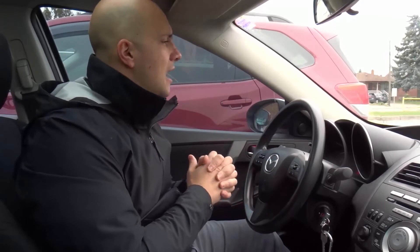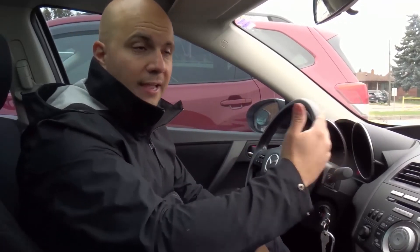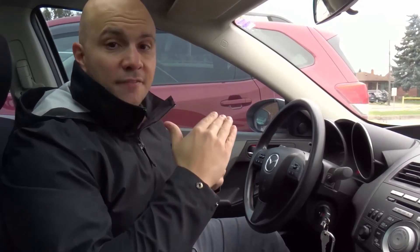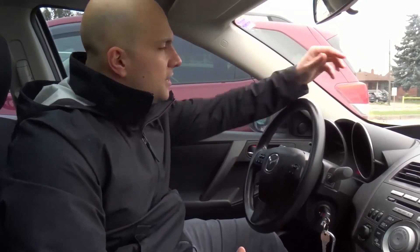Now why does a car idle? Basically, you want the engine to stay running so you can press the gas pedal and start moving. But you don't want it wasting gas — if your car idled at 3000 RPM it would waste fuel, wear down the engine, and affect horsepower, power, and torque. So you want the engine idling high enough to keep running, but not so high as to waste gas or power.